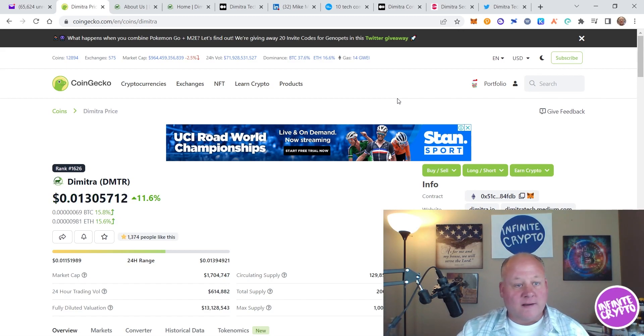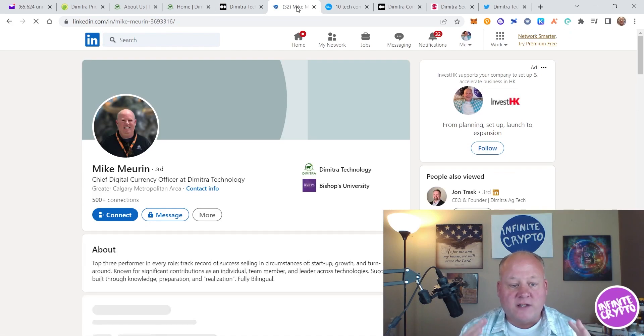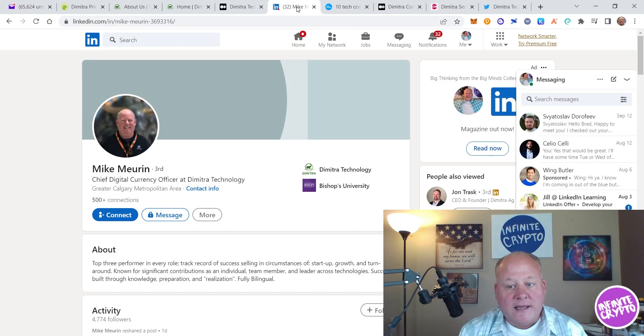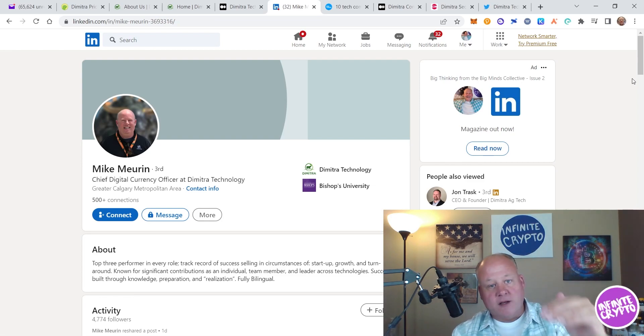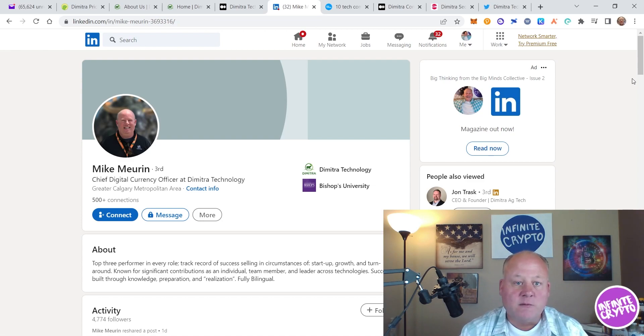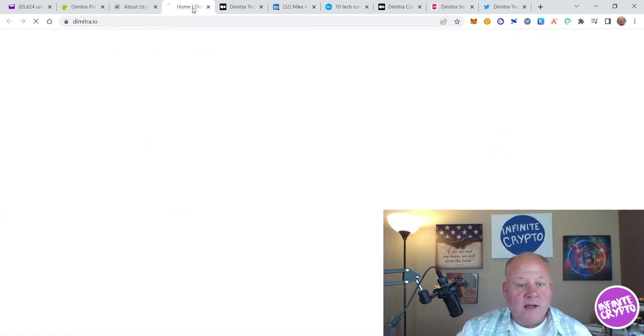I want to share a little bit about the team. The first person is Mike Mirin, Chief Digital Currency Officer at Dimitra Technology — he is the reason this video exists. He and I met at the Bitcoin 2022 conference in Miami, Florida, in April. We developed a friendship, he's always sending me updates on new stuff going on, and finally I just couldn't turn a blind eye to this project anymore. The team is vetted and visible on LinkedIn.